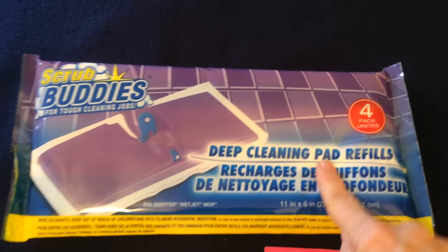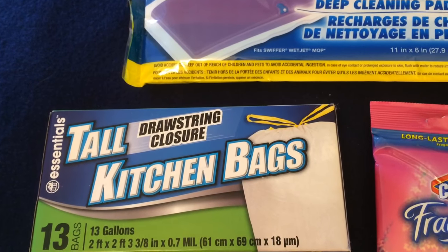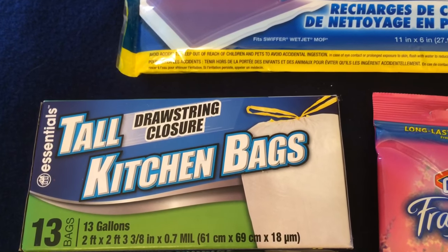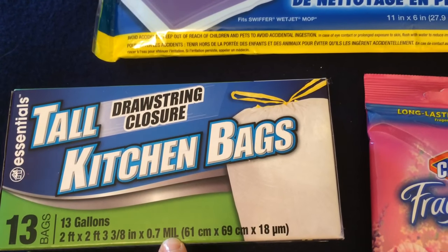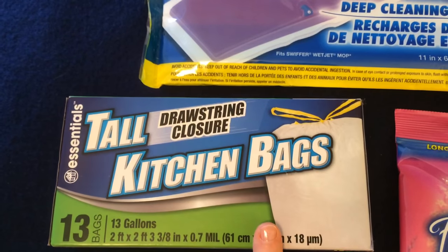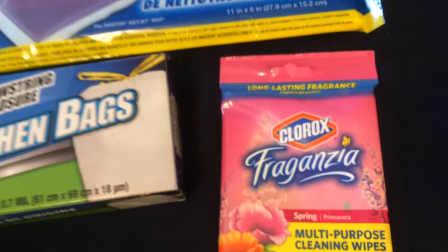I also picked up this Essentials brand tall drawstring kitchen bags. You get 13. Not only do I look at how many I am getting in a box, I also look at the mil, which is the thickness. This is 0.7 mil, which is not too bad. If they are sturdy enough, I will continue to purchase these as well.